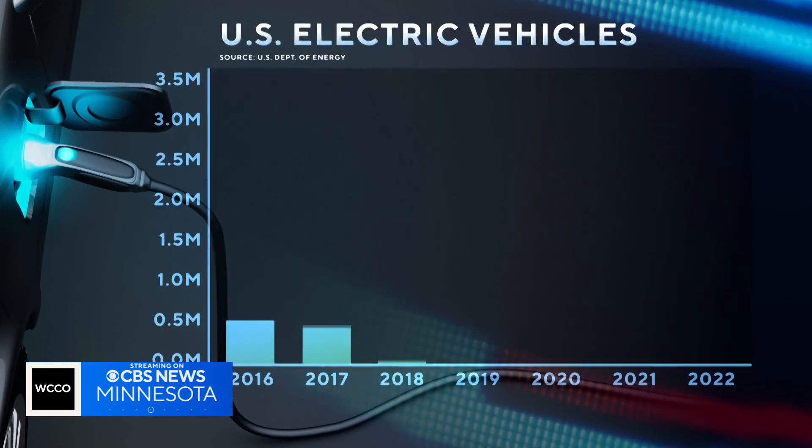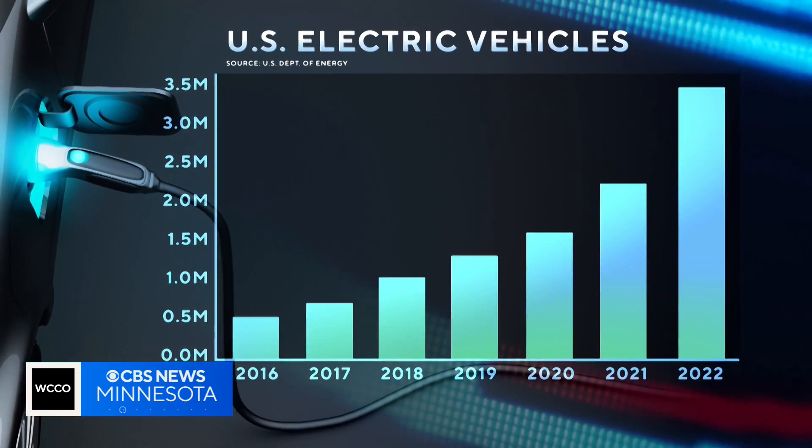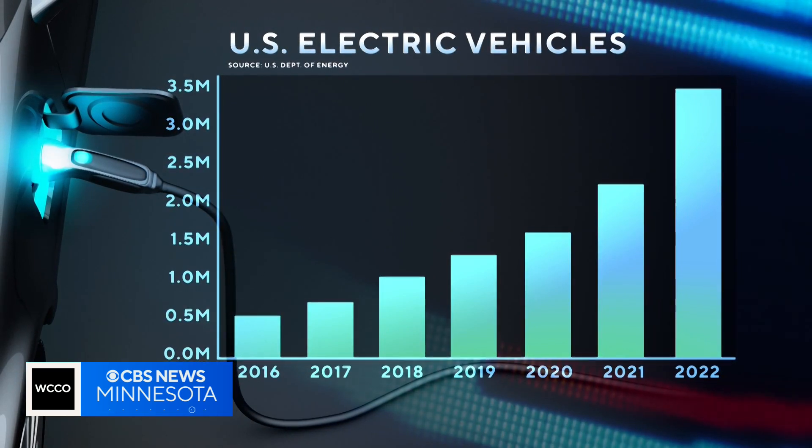Even if you don't drive one, odds are you are seeing more electric vehicles on the road. Last year, nearly three and a half million electric and plug-in hybrid vehicles were registered in the United States. That's about six times more than in 2016. Here in Minnesota, that number is also rising — about nine times since 2016.